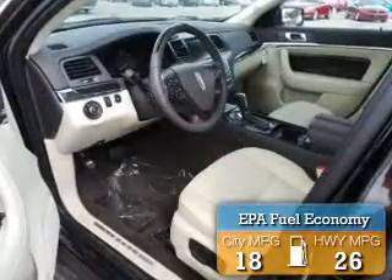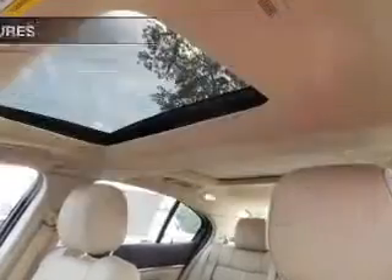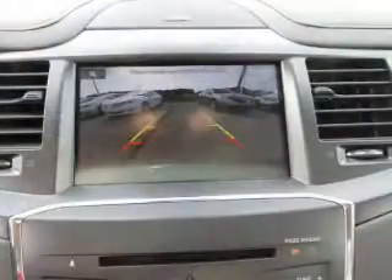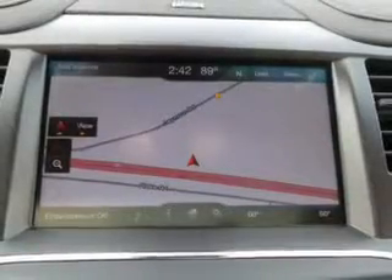Great fuel efficiency saves you money by requiring fewer trips to the gas station. The features include electric trunk, leather seats, heated seats, Bluetooth connectivity, satellite radio, remote start, steering wheel controls, and memory seats.